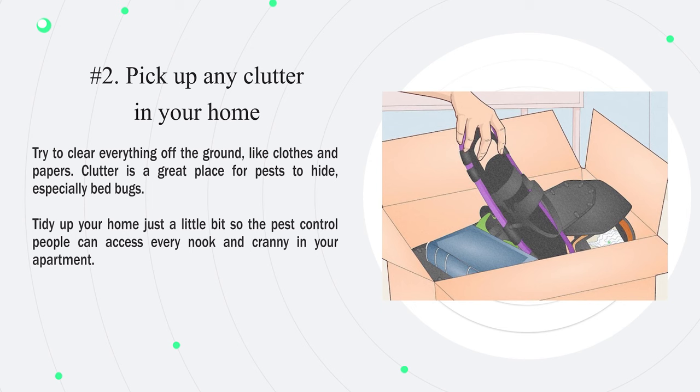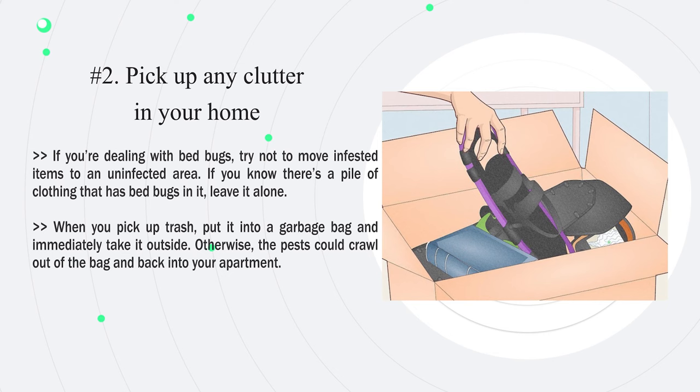Number two: pick up any clutter in your home. Try to clear everything off the ground, like clothes and papers. Clutter is a great place for pests to hide, especially bed bugs. Tidy up your home so the pest control people can access every nook and cranny in your apartment. If you're dealing with bed bugs, try not to move infested items to an uninfected area. When you pick up trash, put it into a garbage bag and immediately take it outside, otherwise the pests could crawl back into your apartment.